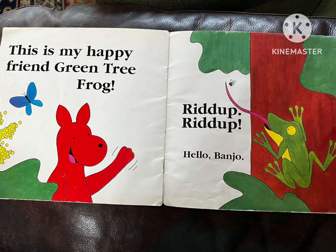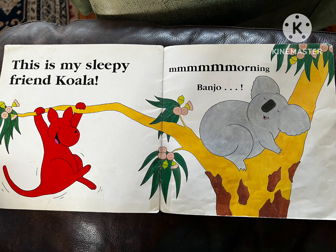This is my happy friend, the green tree frog. Ribbit, ribbit. Hello, Banjo.